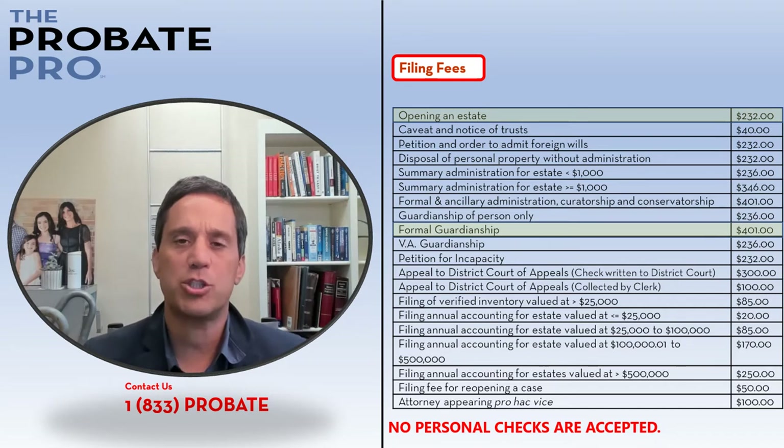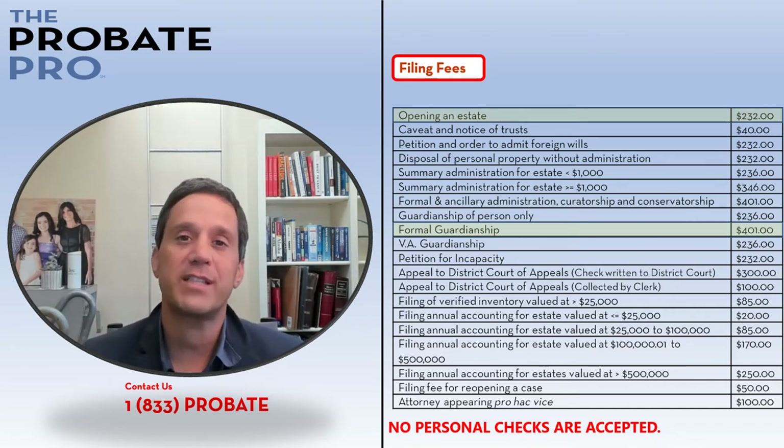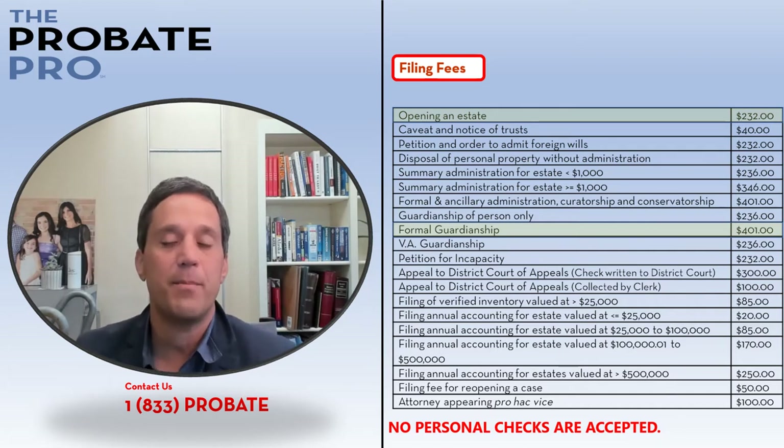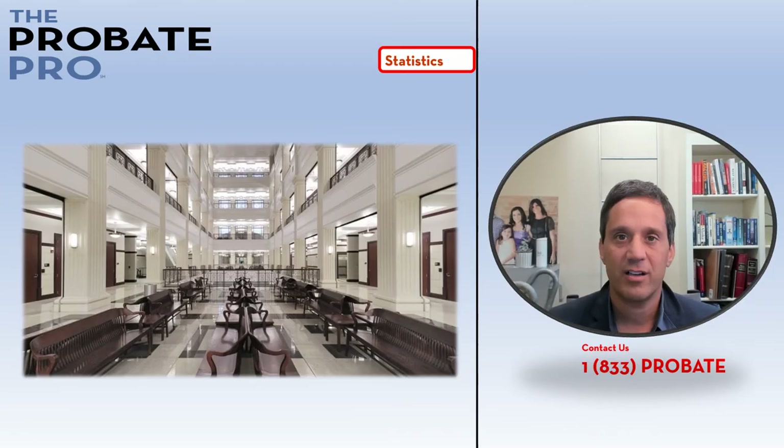To have a full understanding of the total legal expenses from the beginning of the file all the way to the end, you should check with the probate court as well as your probate lawyer so that you understand all other filing fees that may be incurred through the administration of that proceeding, as well as any legal fees you may owe your lawyer.